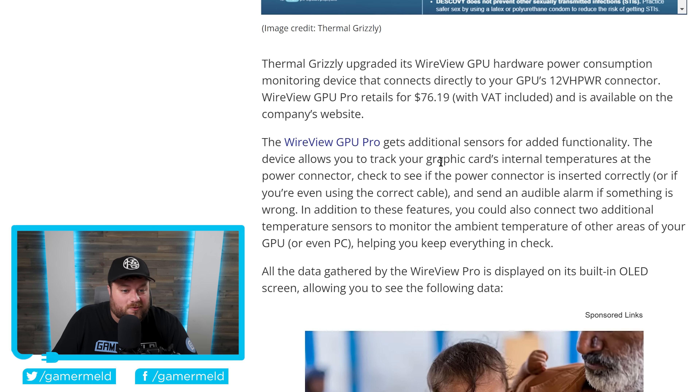And this is the part where it gets pretty wild. The WireView GPU Pro gets additional sensors for added functionality. The device allows you to track your graphics card's internal temperatures at the power connector, check to see if the power connector is inserted correctly or if you're even using the correct cable, and send an audible alarm if something is wrong. You can also connect two additional temperature sensors to monitor the ambient temperature of other areas of your GPU.